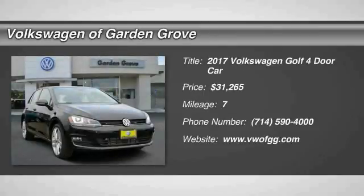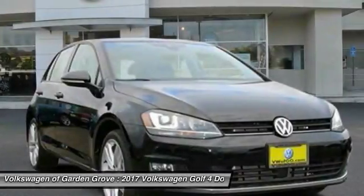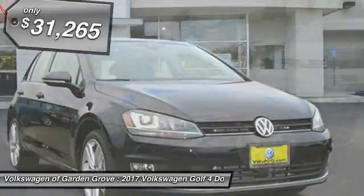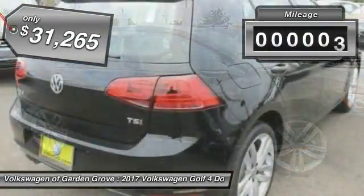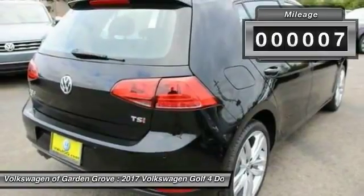Looking for the right vehicle? Check out the 2017 Volkswagen Golf — it's the original fun-to-drive hatchback. Drive one today, priced below $35,000. This vehicle has less than 100 miles.